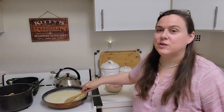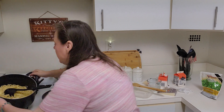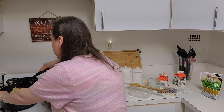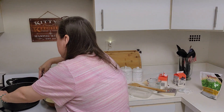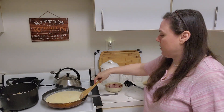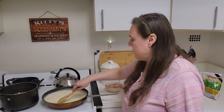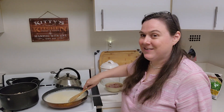It calls for one pound of fettuccine, and I have it in here. I'll add this sauce to the fettuccine in just a moment. Well, it looks good — it looks nice and creamy.